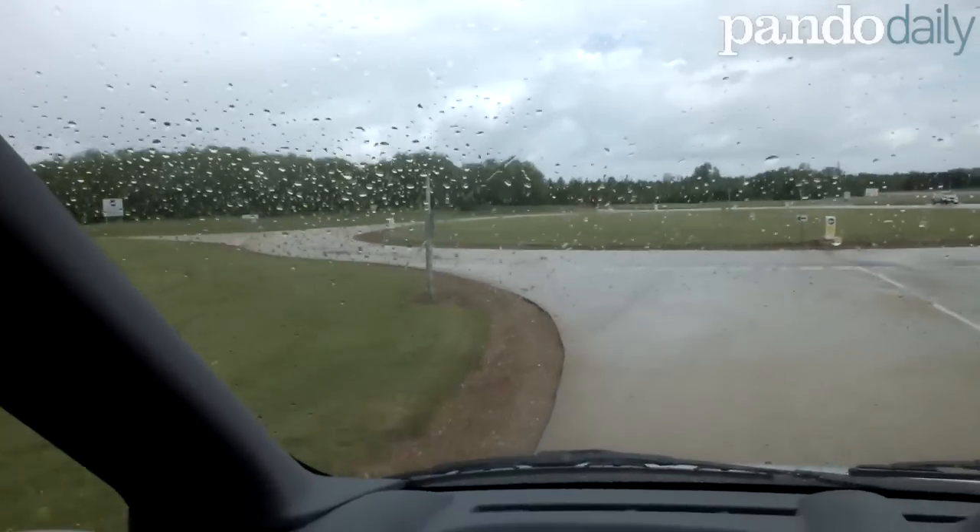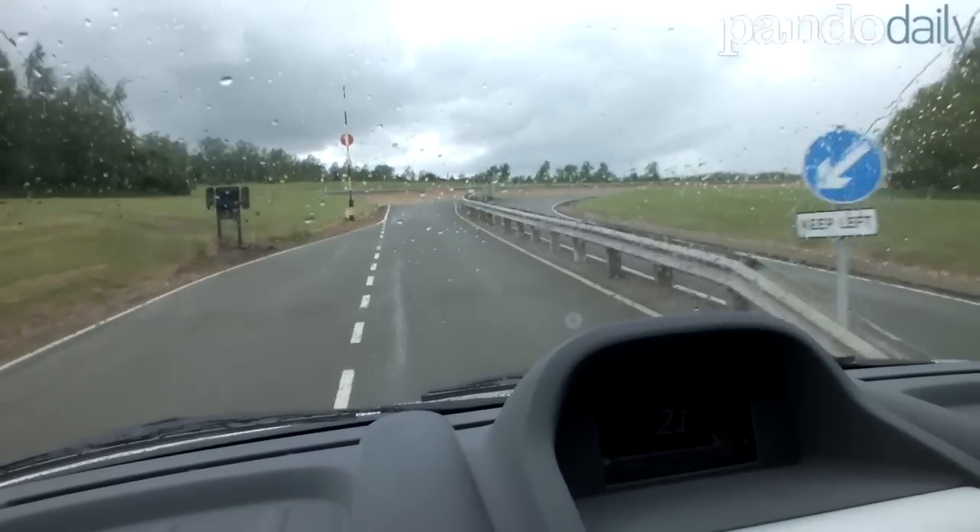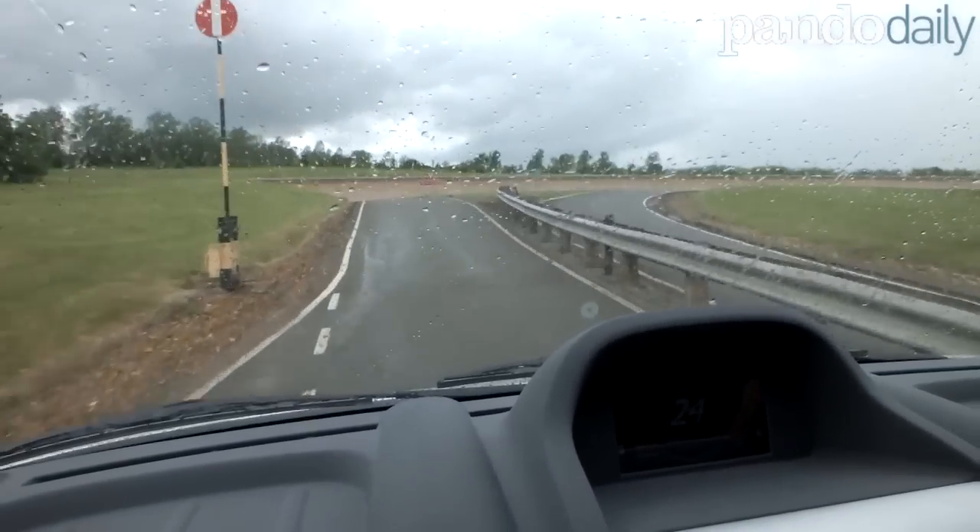We're about to go out on the test oval with the van to see how it does at high speed. It drives just like a normal van even though it's completely electric right now.